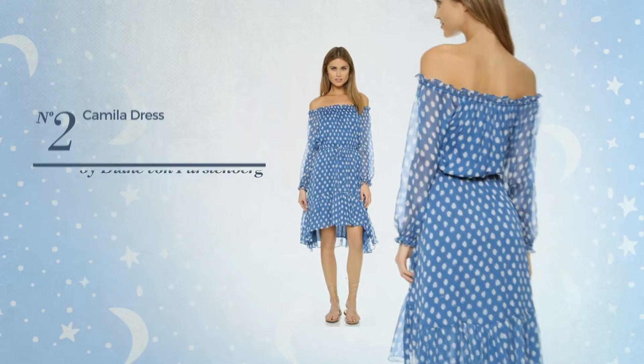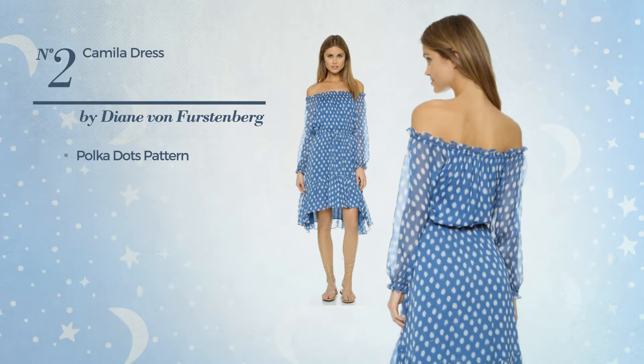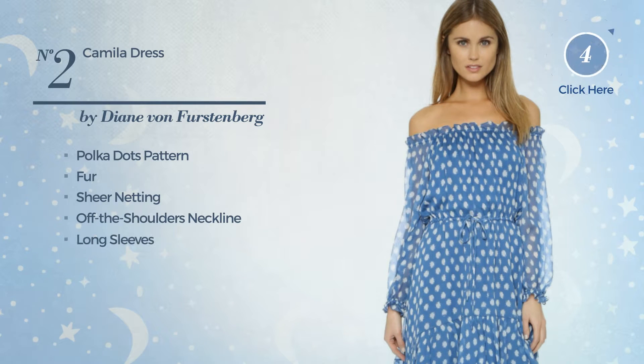Number 2: An All Hilo, ankle-high length blousing dress. Featuring a polka dots pattern, crafted from elastic fur, decorated with sheer netting, this dress includes off-the-shoulders neckline, long sleeves and camisole. Available just in this color.